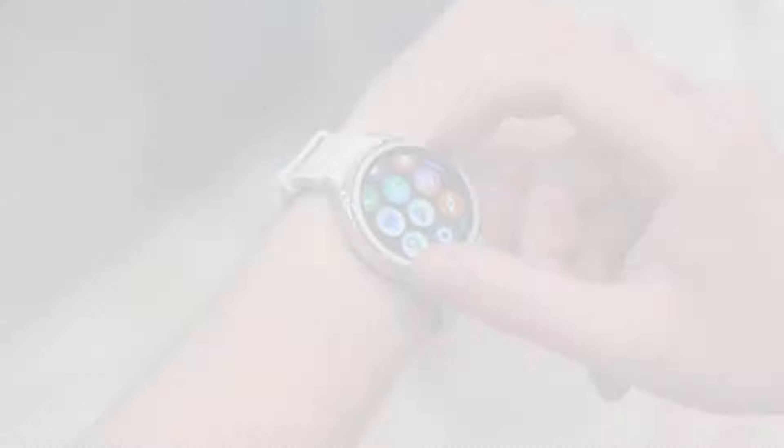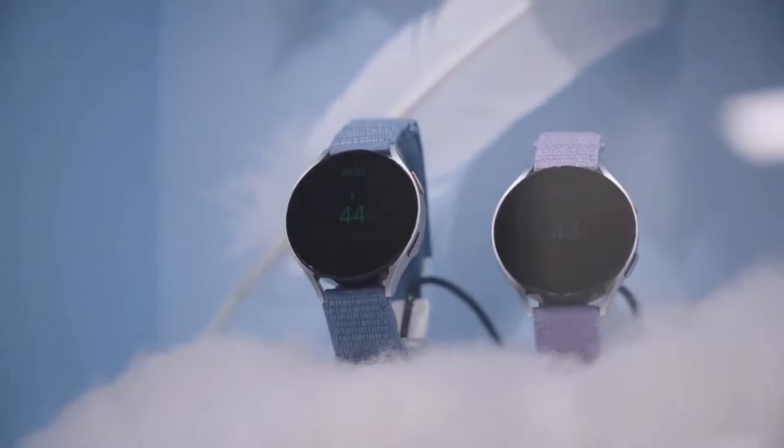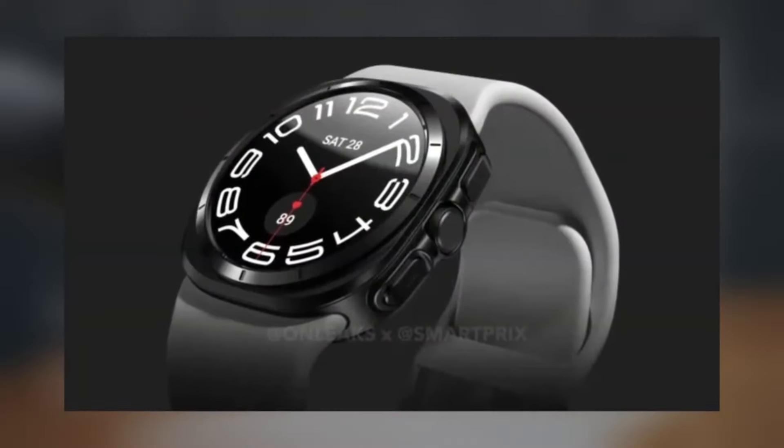Samsung's gearing up for its next-gen smartwatch, the Galaxy Watch 7, set to launch later this year. Let's dive into what's in store.